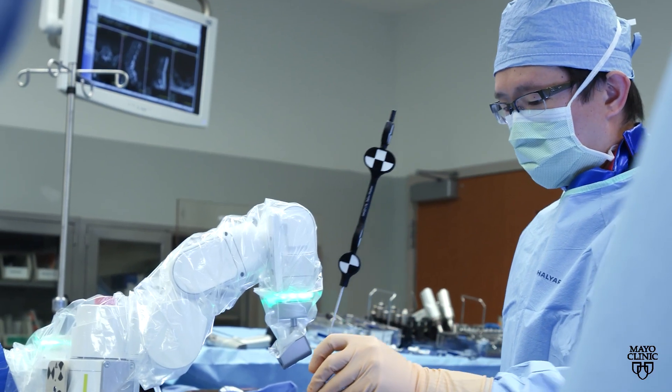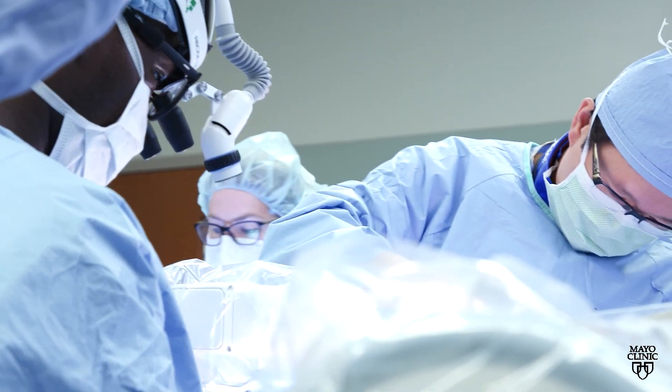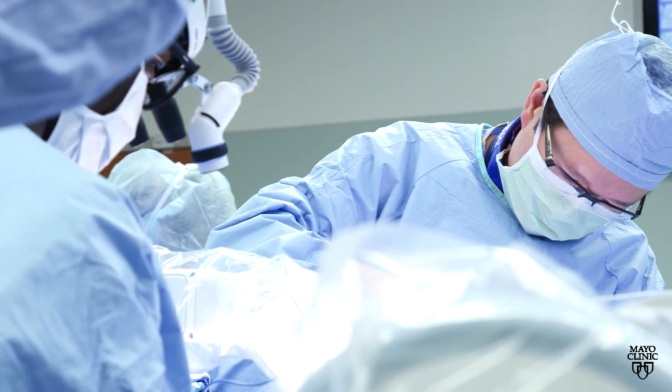Dr. Salvi Chen, a Mayo Clinic neurosurgeon, says it's important to have an innovative mindset. With improving technology with robotic assistance and improving anesthetic techniques, we are hopefully able to improve patient outcomes in ways that we were not able to achieve before.